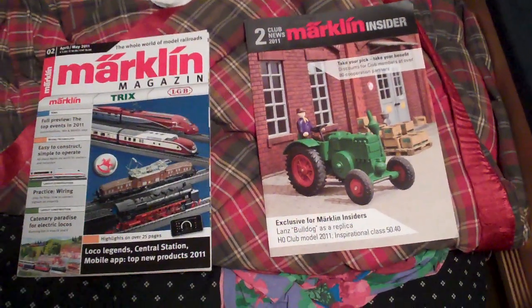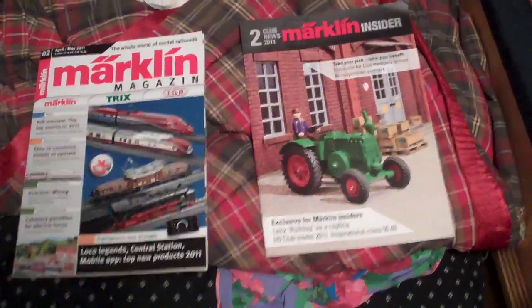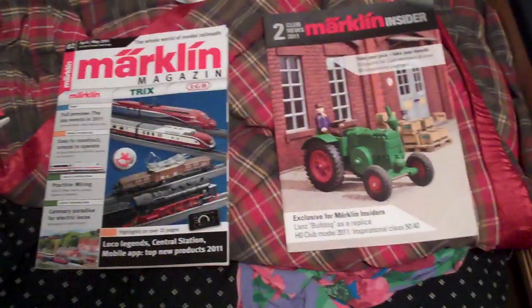Hi YouTube, this is King Buick. Today I'm going to show you the Märklin Insider Club mailing number two of 2011.